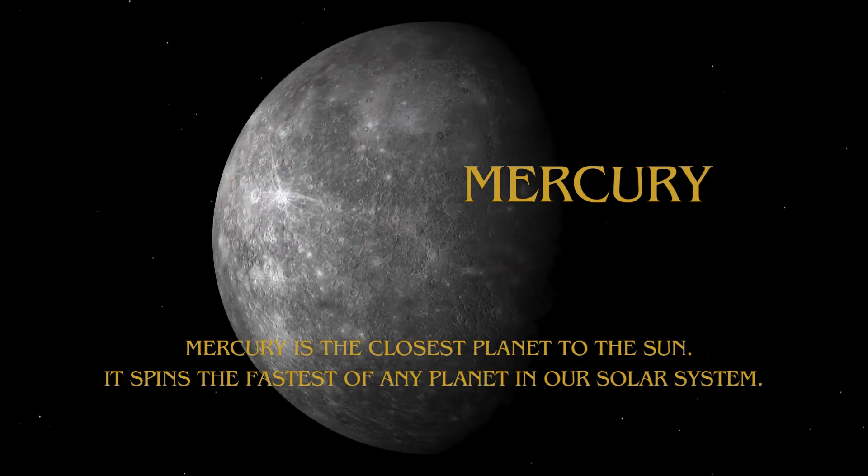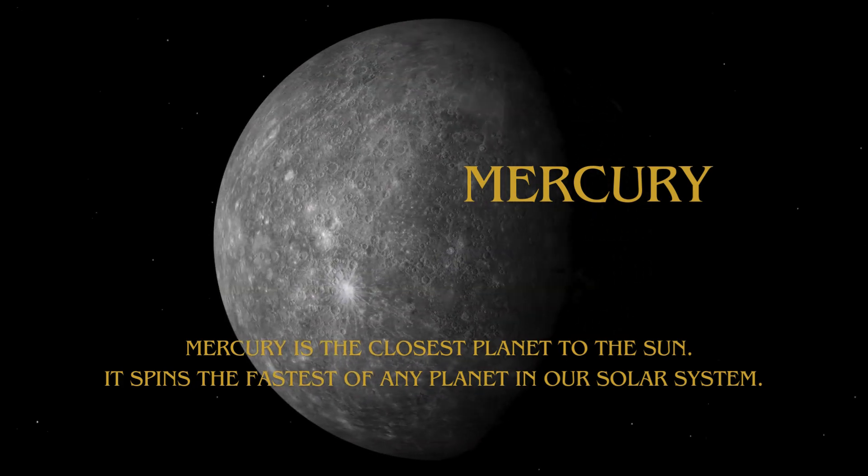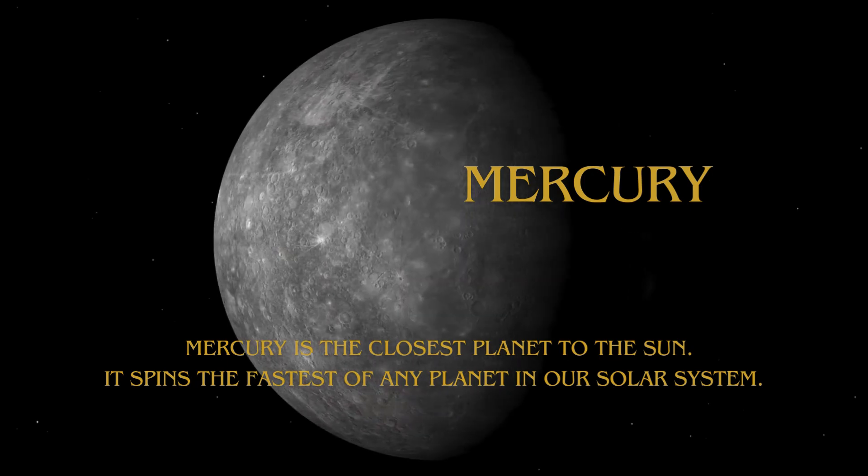Mercury is the closest planet to the Sun. It spins the fastest of any planet in our solar system.